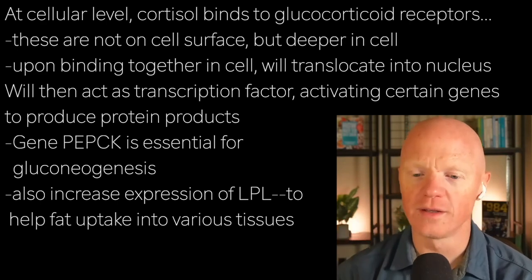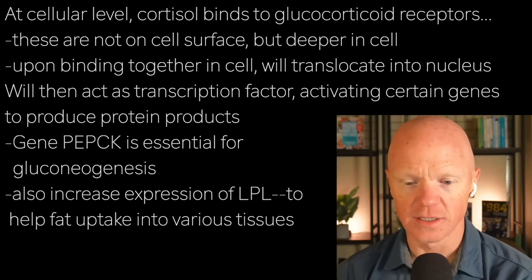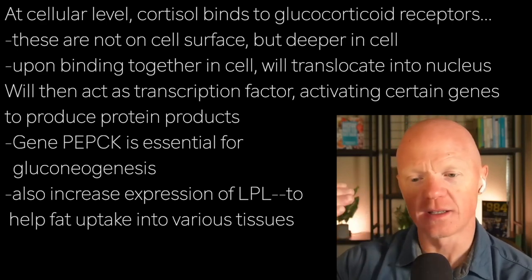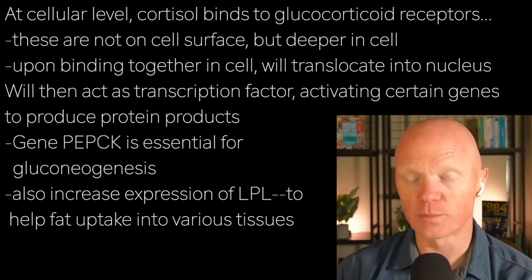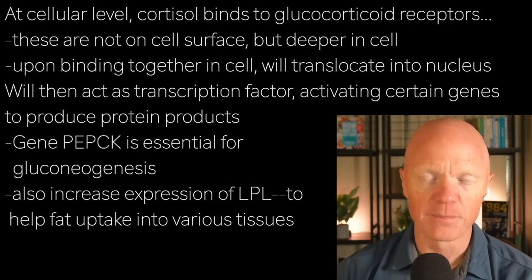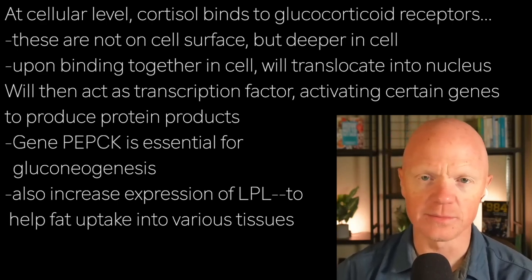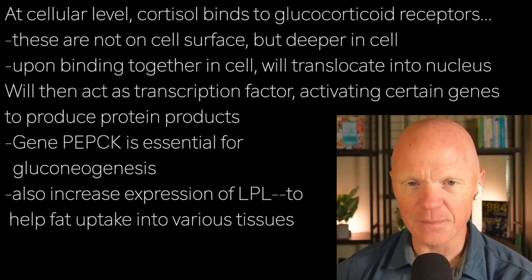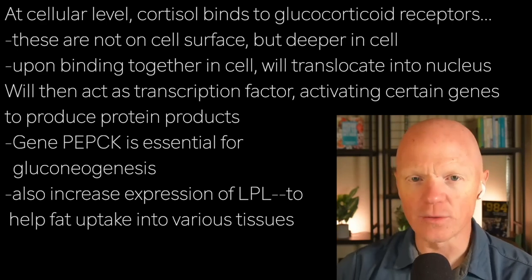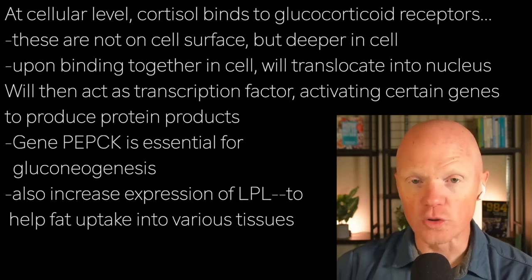As a transcription factor, it will turn on the production or activation of numerous genes, which eventually produce a protein product. Some of the genes most important in the context of energy metabolism include PEPCK — P-E-P-C-K — which stands for phosphoenolpyruvate carboxykinase. That enzyme is essential for gluconeogenesis.